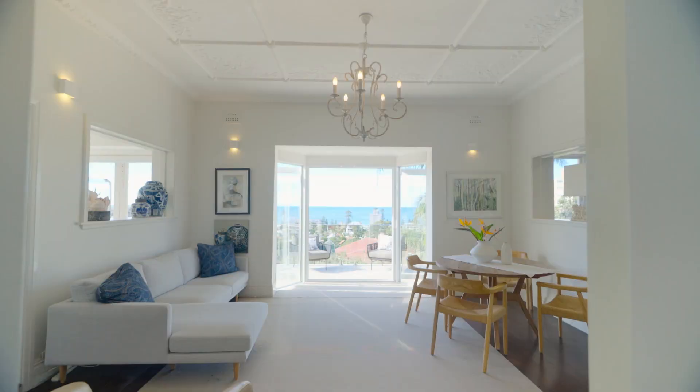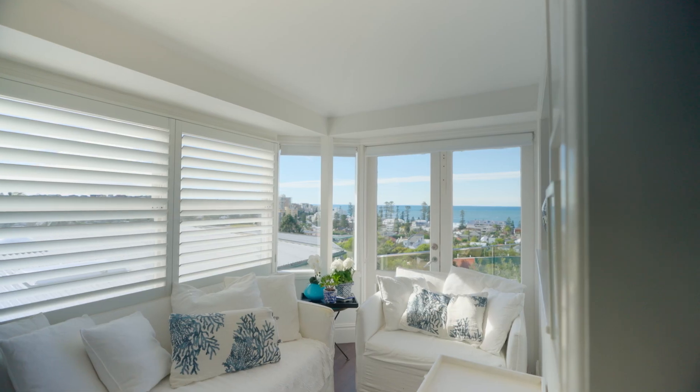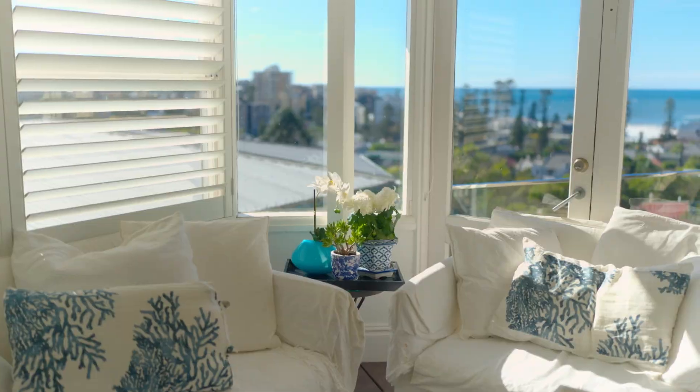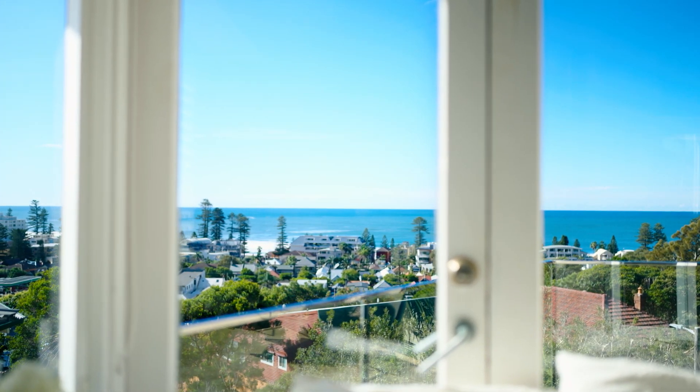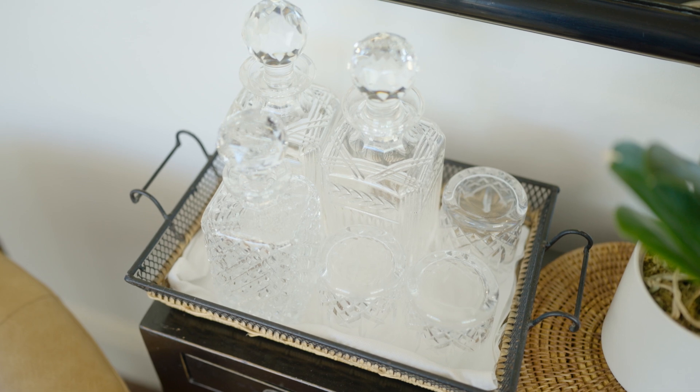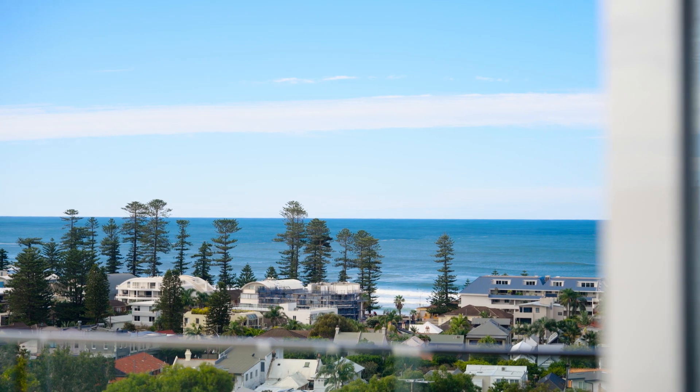One of the first things you will notice about this beautiful home is how simply awash with sunshine it is. From dawn to almost dusk it is light, bright and airy — a true showcase of what a northern beaches view promises, offering near-level access and a single level layout.